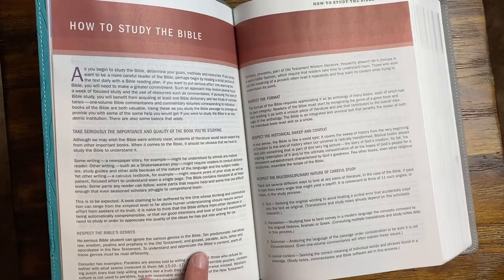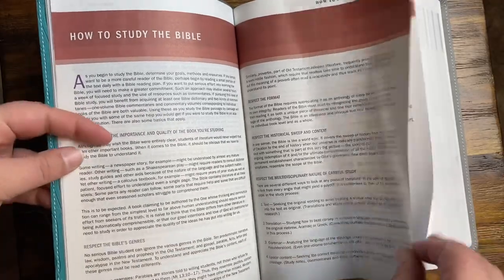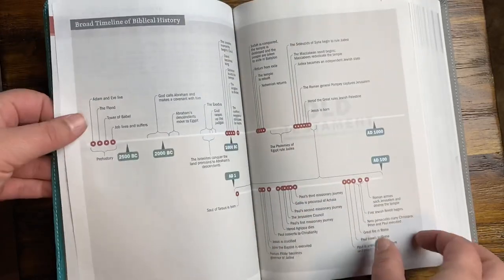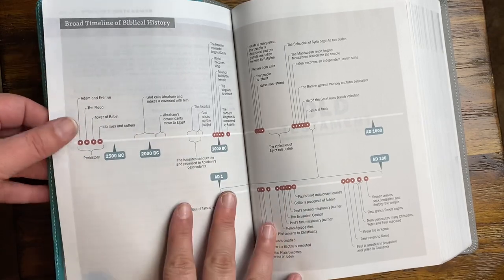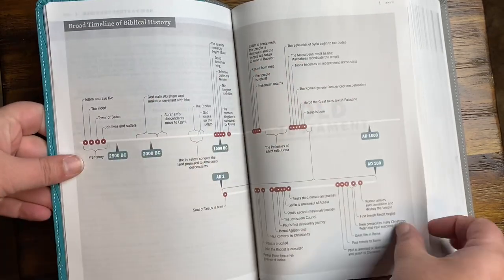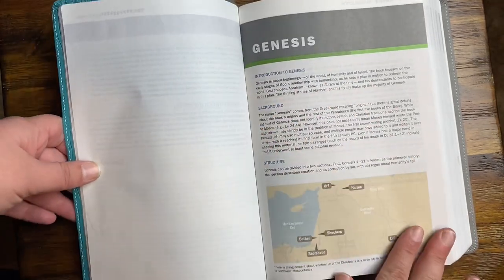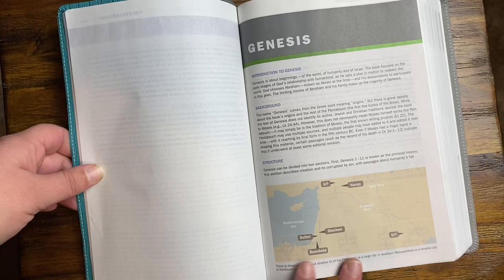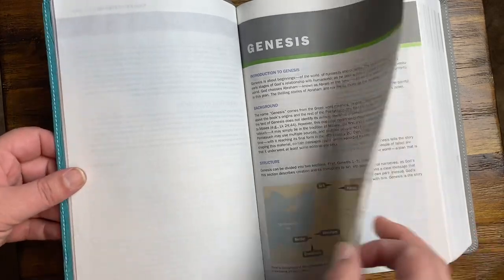I'm just going to flip through and we'll stop on some of the pictures or diagrams — there's a timeline. Things like this really help to see what was happening and when. Here's the introduction to Genesis, and I love that it has a map to help visualize what is where.